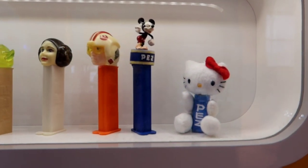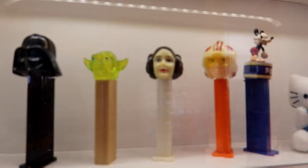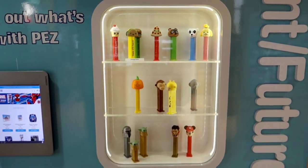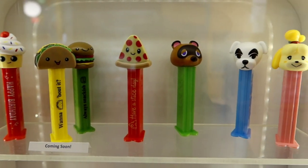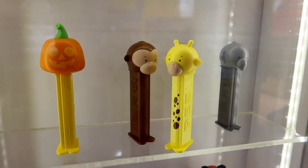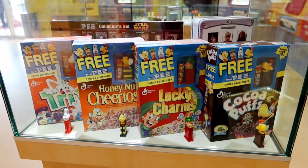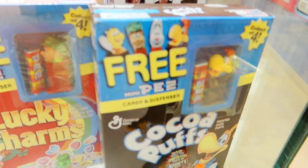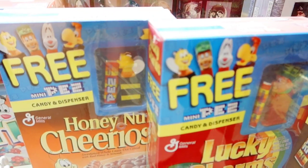That's an interesting one because the Hello Kitty is stuffed. Princess Leia! This is really cool — they're actually showing future Pez that we're going to see coming soon. I like the styles they're going with. Mandalorian! Here they're also showing cereal boxes that come with a themed Pez dispenser — so there's the Cocoa Puffs Bird, the Lucky Charms Leprechaun, and the Cheerios Honey Bee.